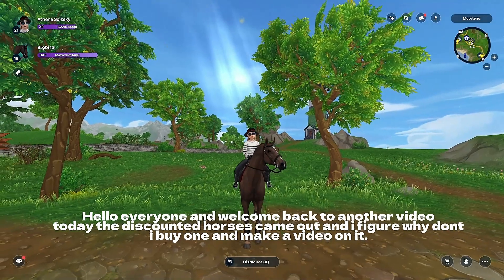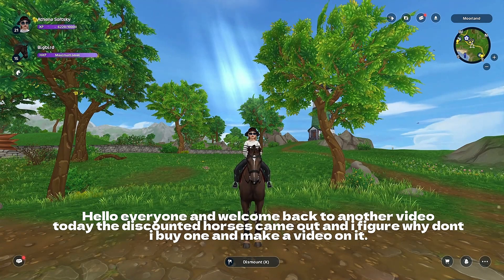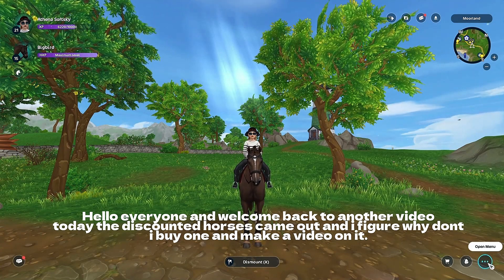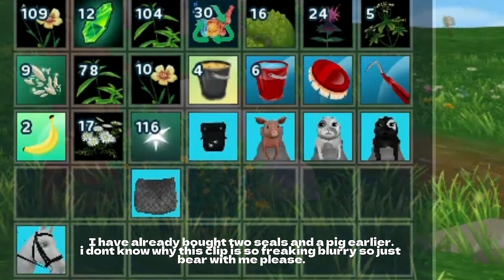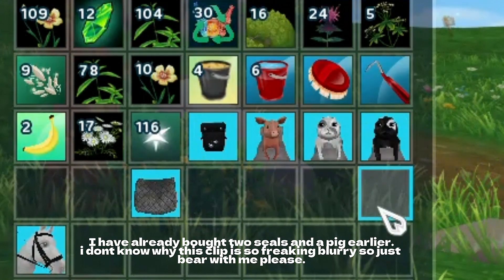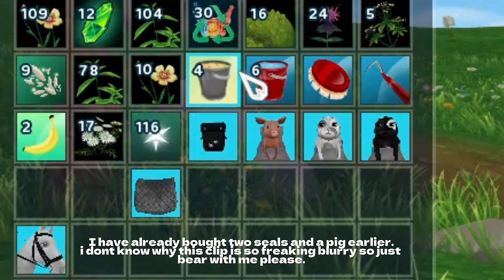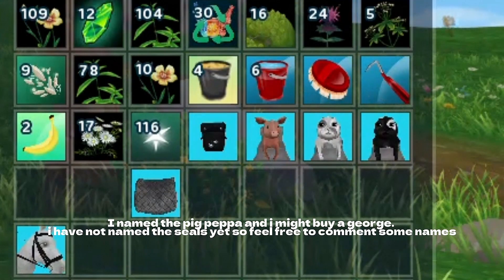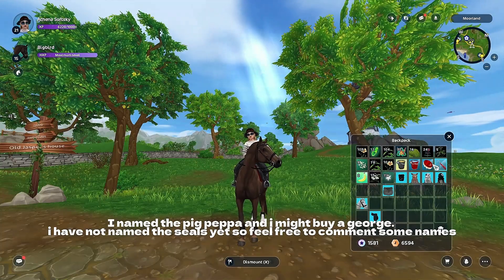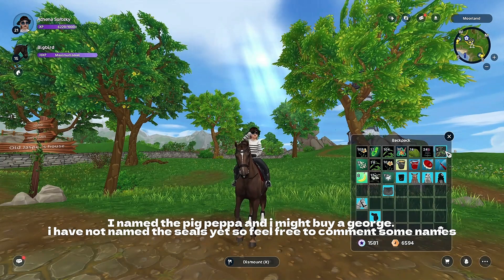Hello everyone, and welcome back to another video! Today the discounted horses came out, and I figured, why not buy one and make a video on it? I have already bought two seals and a pig — I don't know why this clip is so freaking blurry, so just bear with me please. I named the pig Pepper, and I might buy a George. I haven't named the seals yet, so feel free to comment some names!